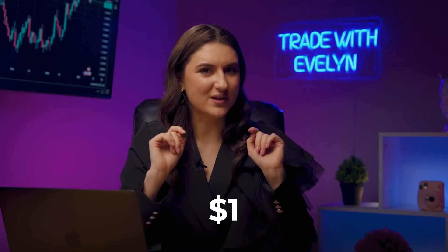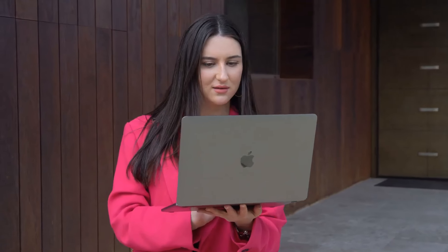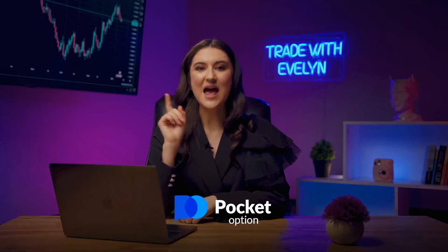My dear friends, it may sound super ambitious, but if all my calculations are correct, now we will be able to turn $1 into several thousands. I'm a little worried — I wouldn't want something to go wrong. But I have been in this business for a long time and my experience will not let us down. Open Pocket Option and get ready to trade. Let's go!